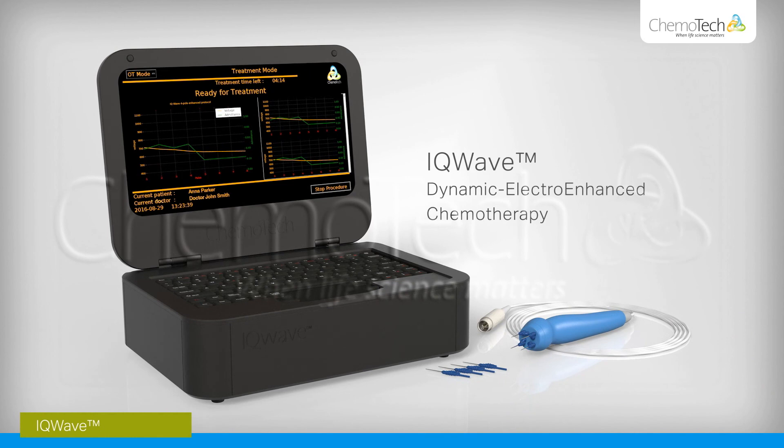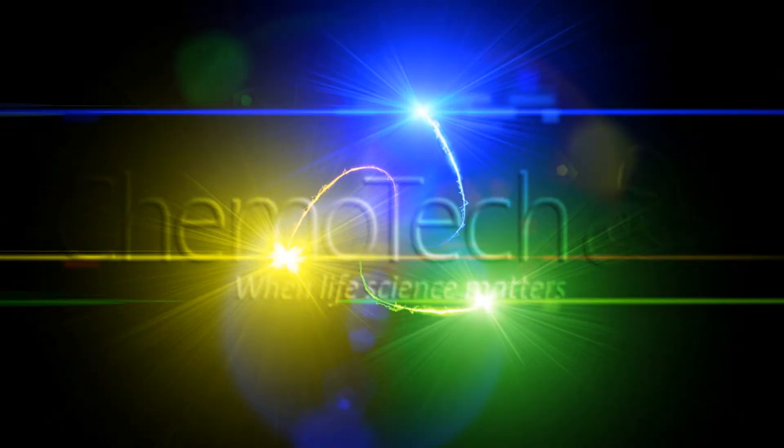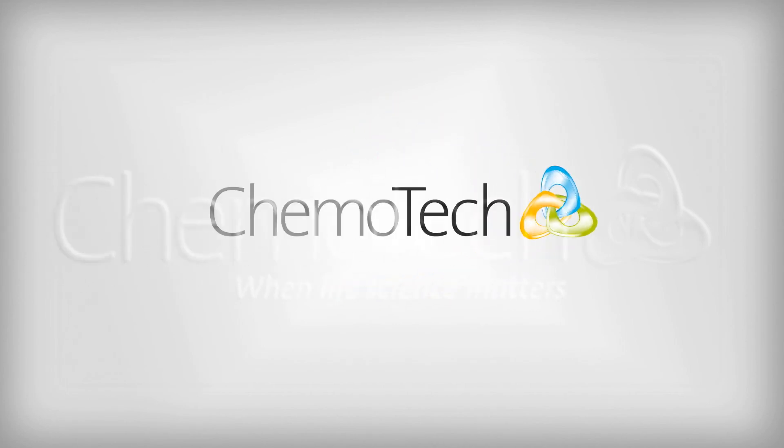IQWave Dynamic Electro-Enhanced Chemotherapy — the next generation of electrochemotherapy devices. Chemotech: when life science matters.